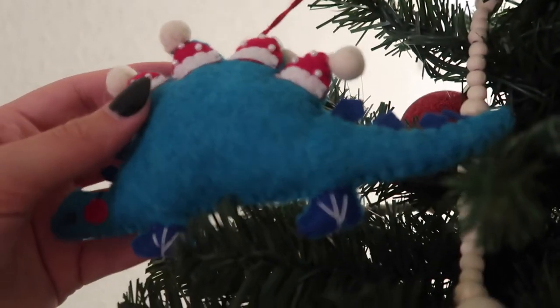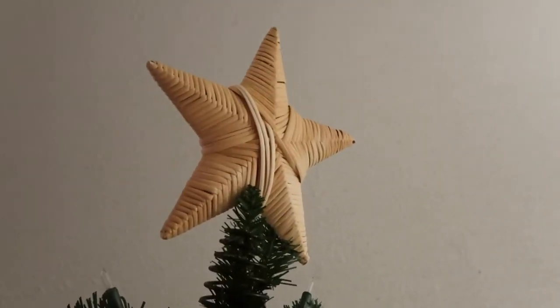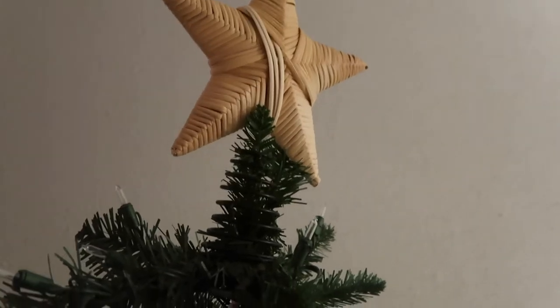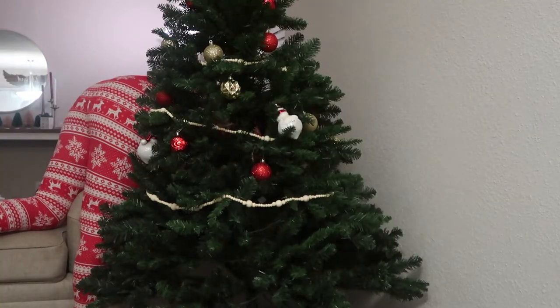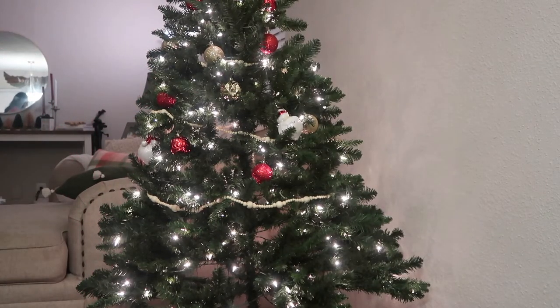Mason also picked one out — I think from TJ Maxx or Marshalls — he literally loves dinosaurs. And then I got this Studio McGee one from the Studio McGee section at Target. I thought it would be really cute and it kind of goes with my cream-ish theme. The tree looks so cute and I really think Mason will love it. I didn't put any ornaments really low just because I have a two-year-old and I don't feel like picking them up every single day. But I feel like he's going to get to them anyways — we'll see.